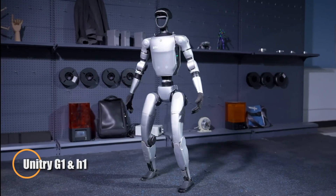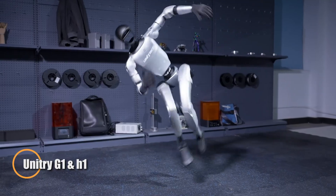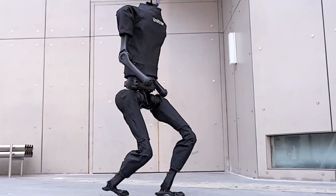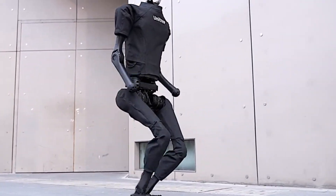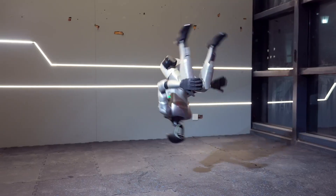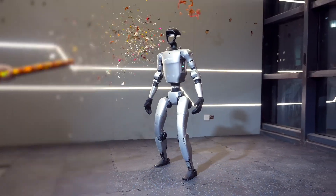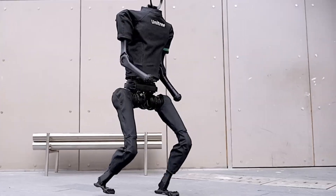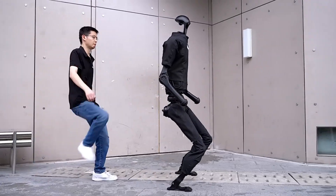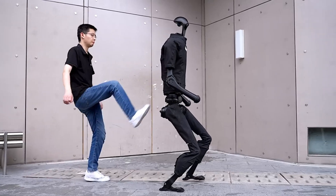Unitree has introduced two impressive humanoid robots: the H1 and the G1. The H1 stands at 180 centimeters tall, weighs around 47 kilograms, and stuns with its ability to perform a standing backflip. Alongside it is the G1, a smaller 127-centimeter-tall assistant robot designed for more compact environments.